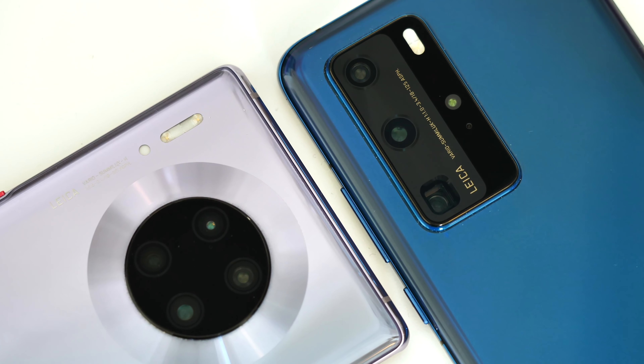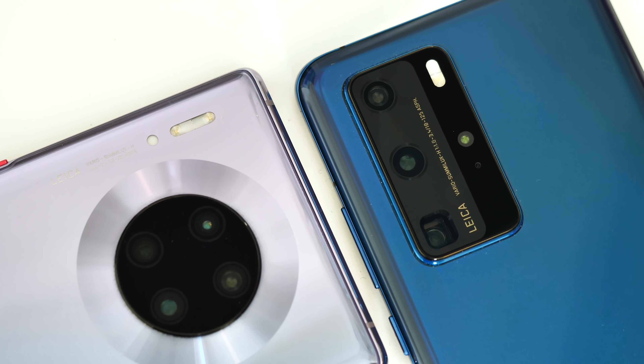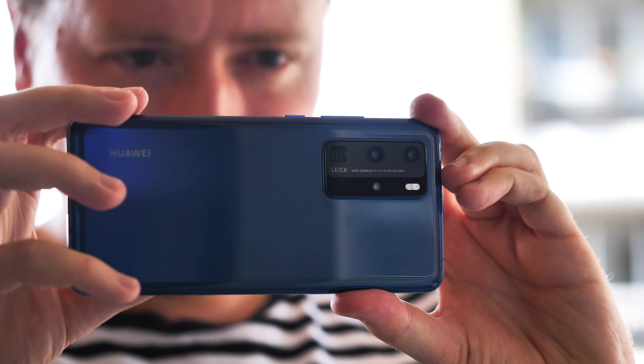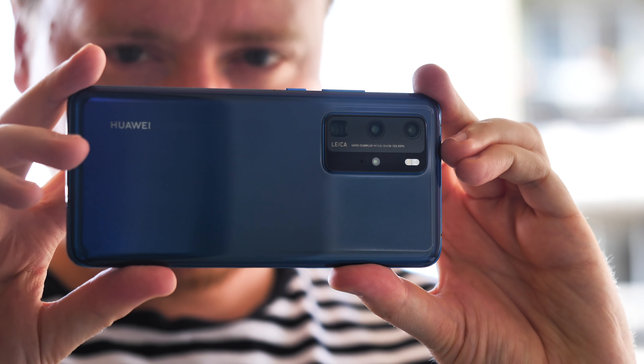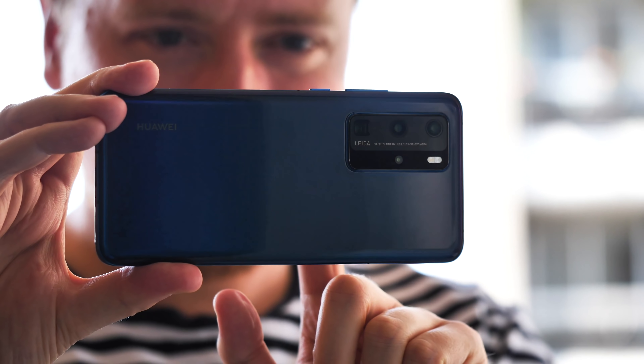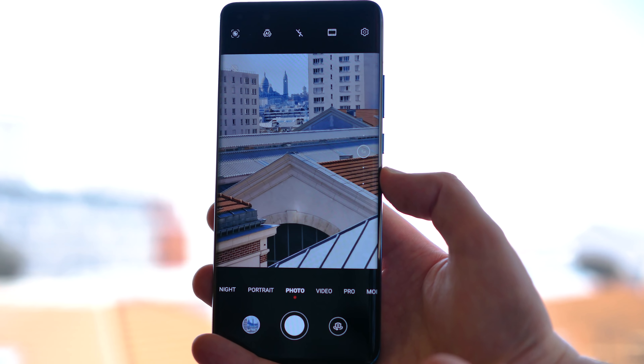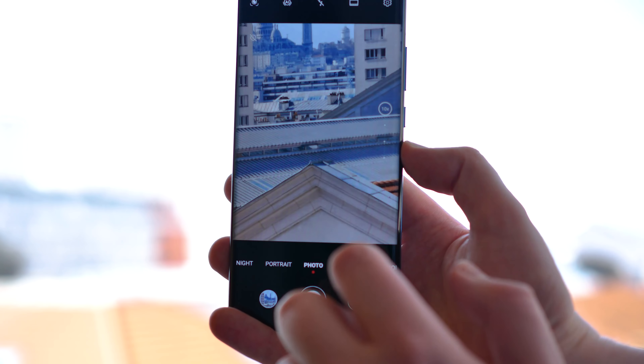The phone's other two main sensors are equally interesting. The P40 Pro has the same 40-megapixel cine sensor as the Mate 30 Pro, which doubles as the primary video camera — this time with 4K 60fps support — and a brand new 12-megapixel RYYB sensor for the five-times telephoto lens. There's image stabilization on board, and it's clear from the very first photo I took that the sensor is of considerably higher quality than the one in the P30 Pro.